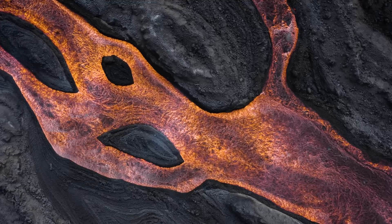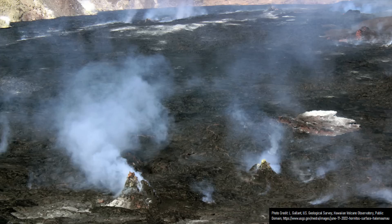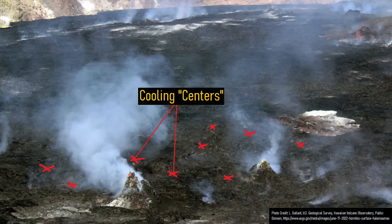Due to the thick mass of recently erupted lava, it took a very long time for parts of it to cool. The lava on top cooled first. It consisted of numerous evenly spaced centers. As it cooled, the lava contracted towards these centers in an even manner.